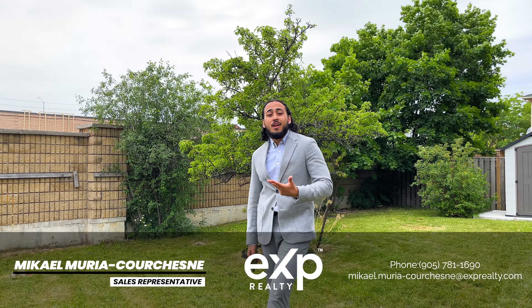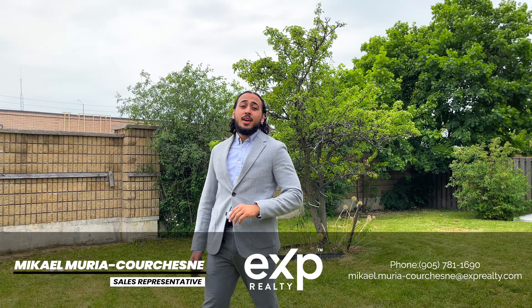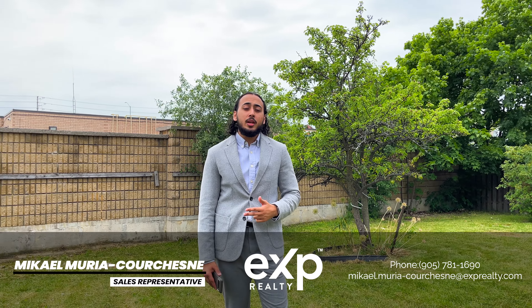My name is Mick MC. My number is 905-711-690. Give me a call if you have any questions about the property. We're accepting offers anytime. Bye!